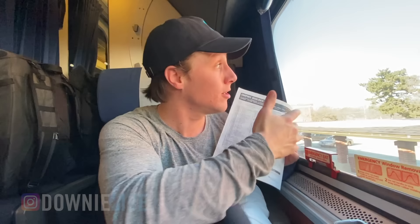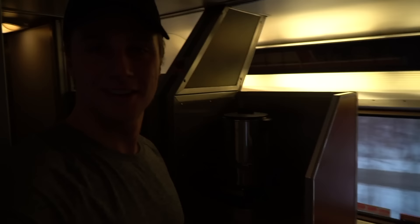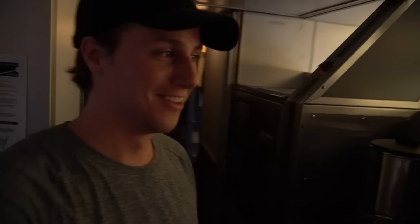Look how cute this station is. I think it's time to hit the observation car and see what's on the other side of this train. It's pretty simple — close your door, your stuff is safe, head down the hall. We have a washroom here. I can hear Will vlogging in the bathroom right now — after this, go watch his video.